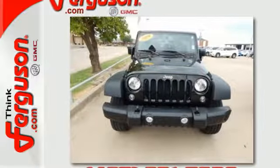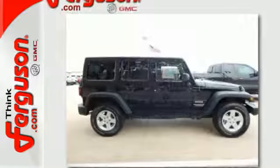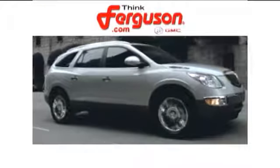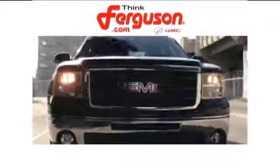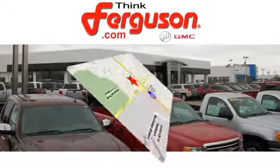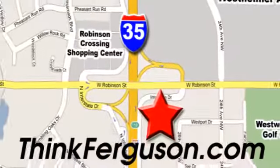Climb inside and experience the heavy-duty legend. This Wrangler Unlimited is ready for a test drive. The deals won't get any better than they are every day at Ferguson Buick GMC. The customer service is great too. We are conveniently located off I-35 and West Robinson Street in Norman, Oklahoma.